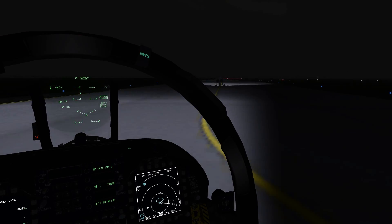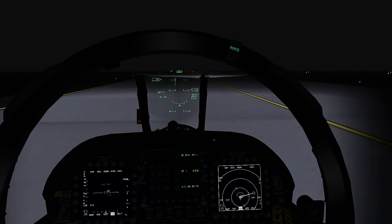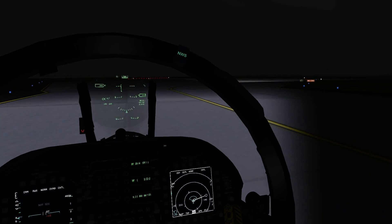Alright, so there's Kevin taxiing. We're going to do a short flight in IMC conditions, ILS approach over to Kadena. I'm just kind of guiding him a little bit here. Just call tower whenever you're ready.